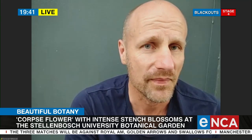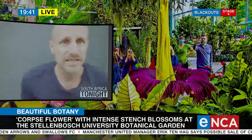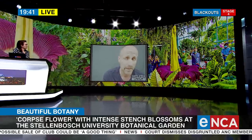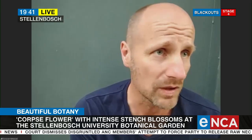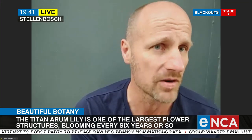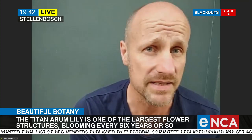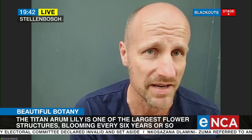Why does it bloom so seldom? Part of the reason is probably just its sheer size. You've got a bulb that can end up getting to about a hundred kilos, and this is the largest single inflorescence in the plant world. When this flower is finished, it's going to go dormant — there will be nothing above the ground until it sends up a giant leaf. That leaf will last six to nine months, then it will go dormant again, and every single time the resources built up in the bulb have to be used to produce this massive structure. With an inflorescence that can reach two and a half to three meters in height in exceptional specimens, this is not something you could push out every year and stay alive.